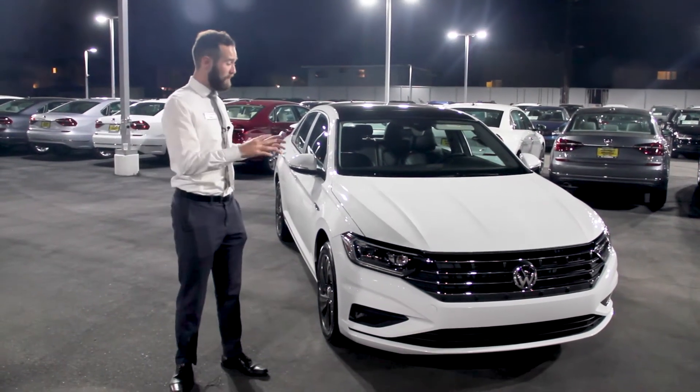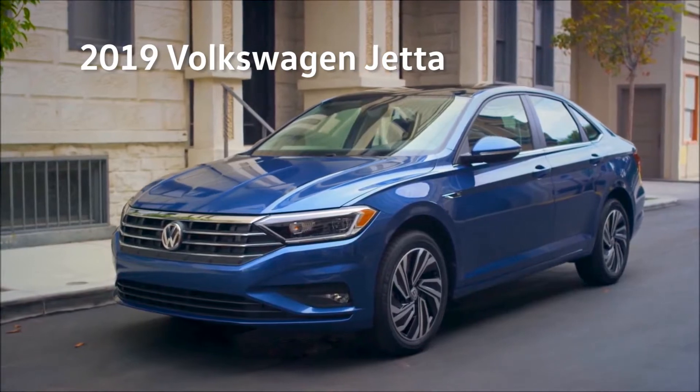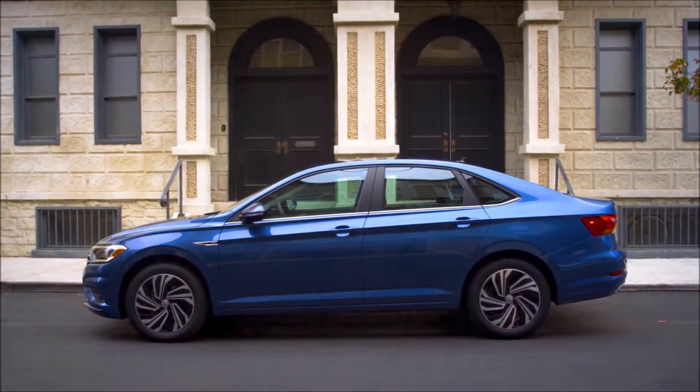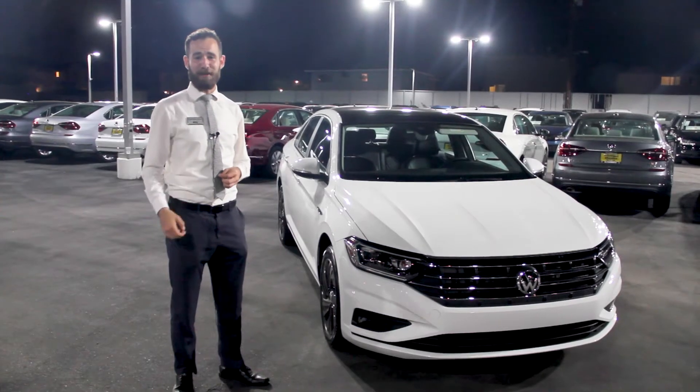The wait's finally over. We finally have a fully redesigned Volkswagen Jetta. They've started from the ground up using the MQB platform, which is the same framework that they use on Audis and even Porsches. Now let's go ahead and take a look and see what we got.